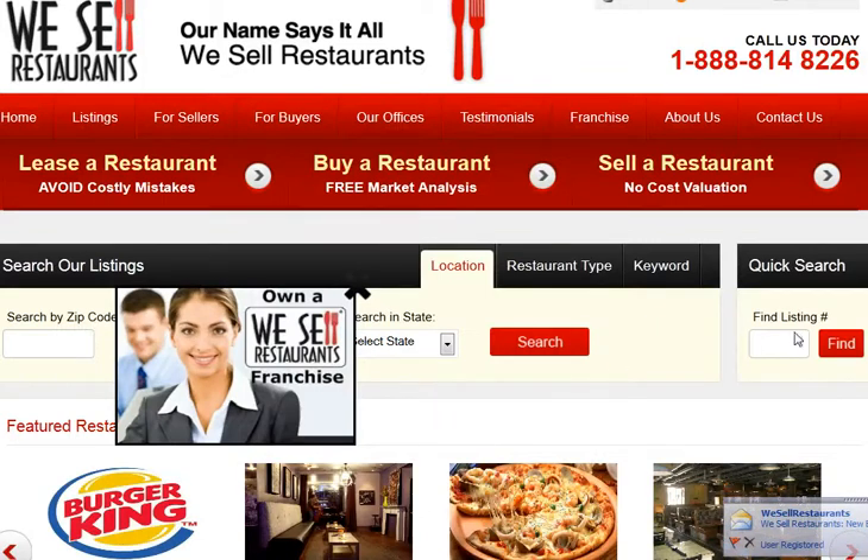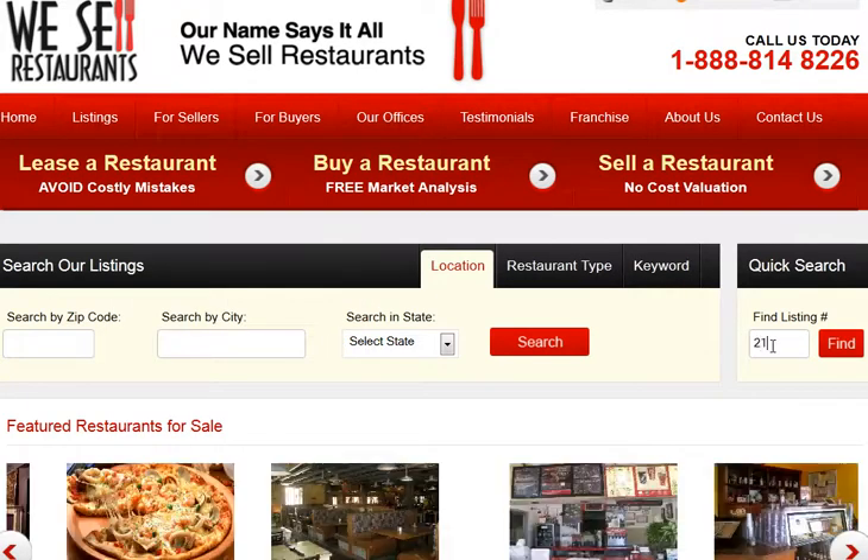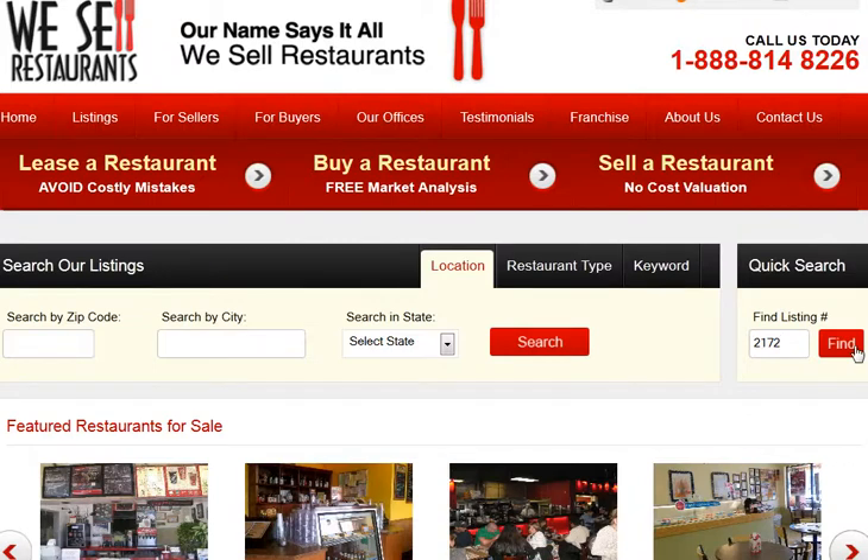Once you click, you're registered as a buyer on We Sell Restaurants. Now to sign a confidentiality agreement, choose one of our many listings. You can search online by state, restaurant type, or keyword, or if you know the listing number, enter it into the box and click find.